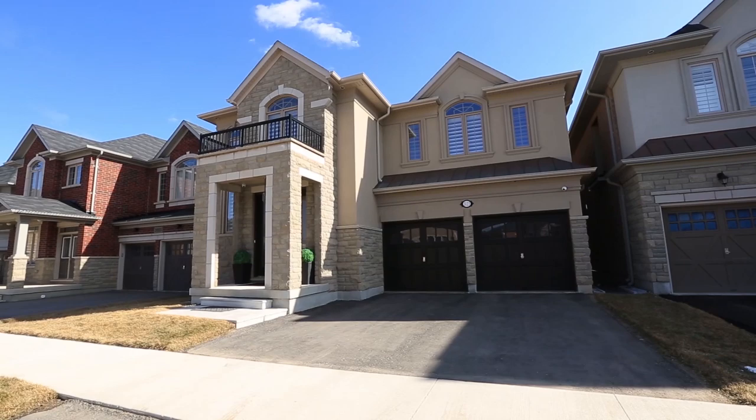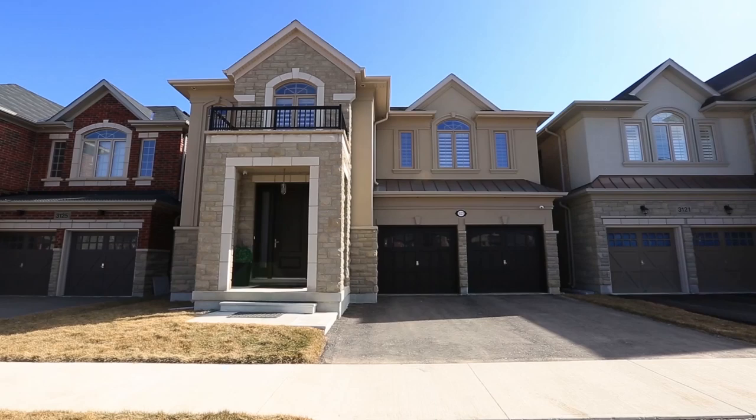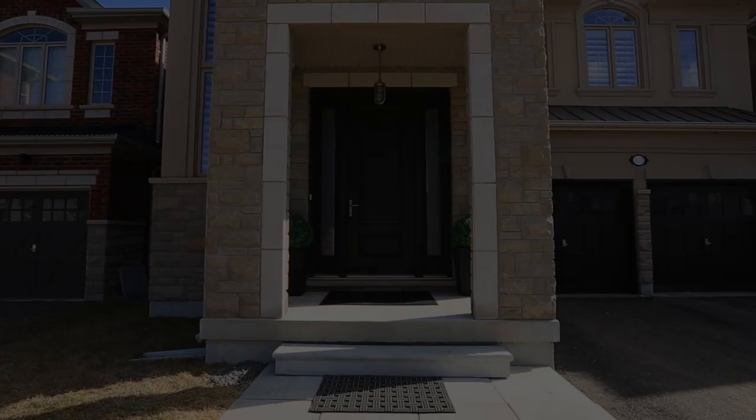Luxury and elegance awaits in this spectacular four-bedroom, four-bathroom Fernbrook-built semi-custom home in desirable Alton Village, Burlington. Featuring only top-quality, high-end finishes and premium lot backing onto Norton Park, this home is unlike any other.